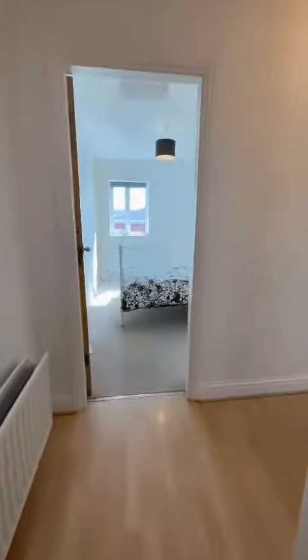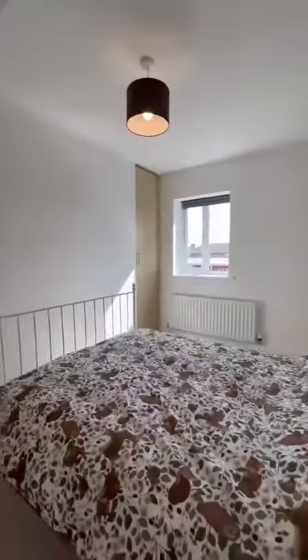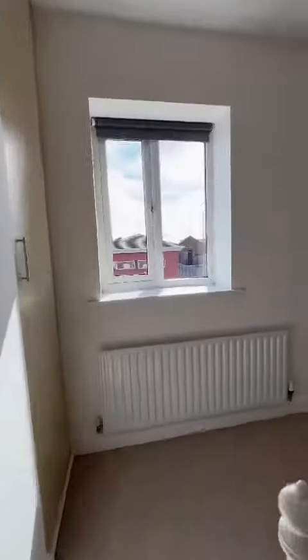And then into the bedroom, which would easily accommodate a king-size bed. There's loft access as well as a fitted wardrobe just at the back.